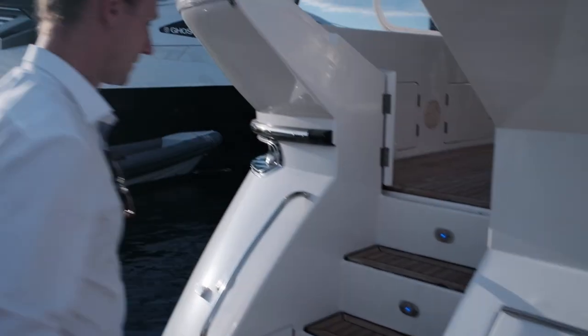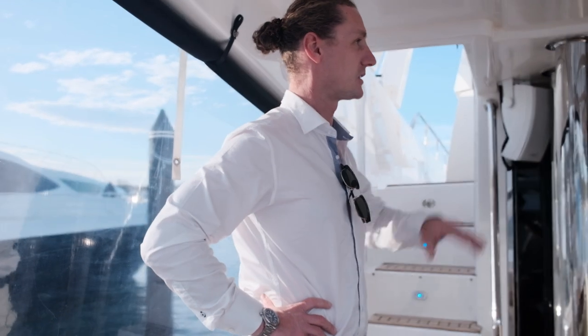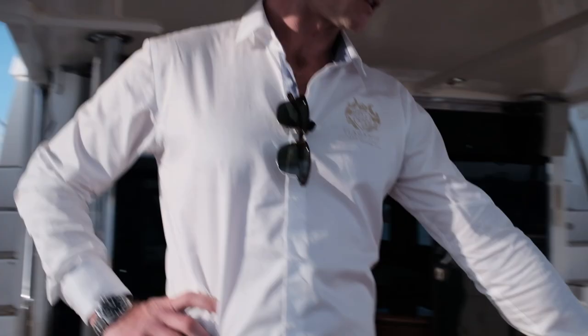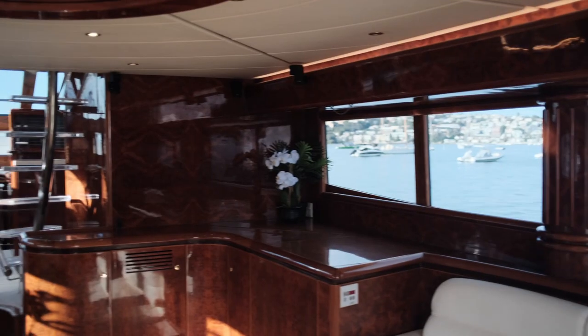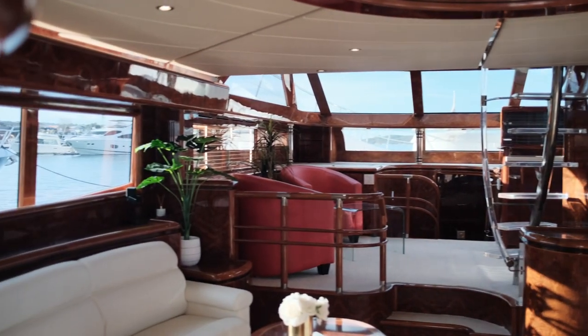It's a big volume boat, so bear with us while we do a walkthrough. Moving to the aft cockpit, you can see she's a big volume boat with really quality finishes. We've got the Dyna inlay across the table here. This is a huge space, really good for entertaining lots of guests or alternatively just relaxing with your family. Moving through to the saloon, you'll really start to realise the volume of this boat.